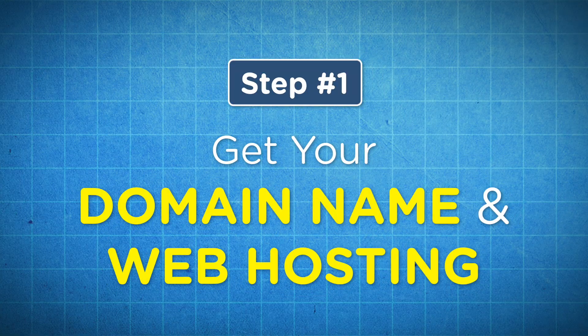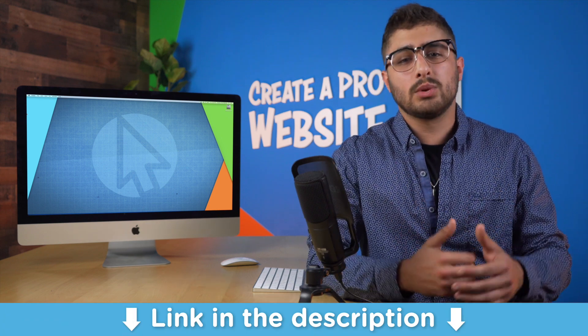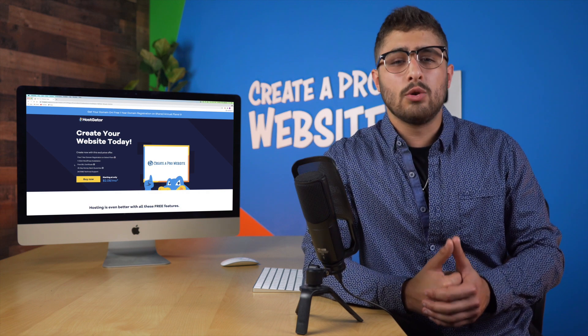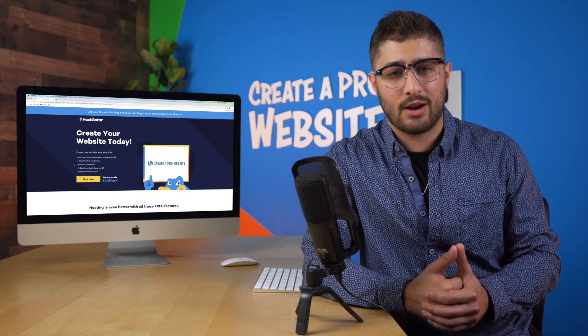Step number one is to get a domain name and web hosting. A domain and hosting are the two things you need to launch your website. To get these, just click on the very first link in the description and it will take you to a special co-branded landing page I have with HostGator in order to give my viewers a massive discount on hosting.